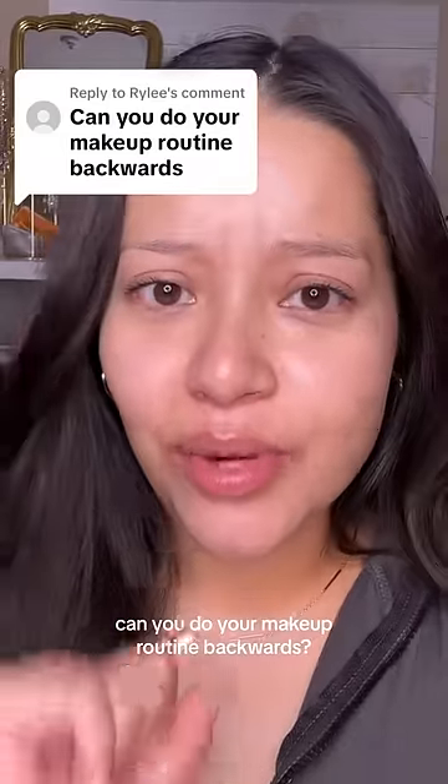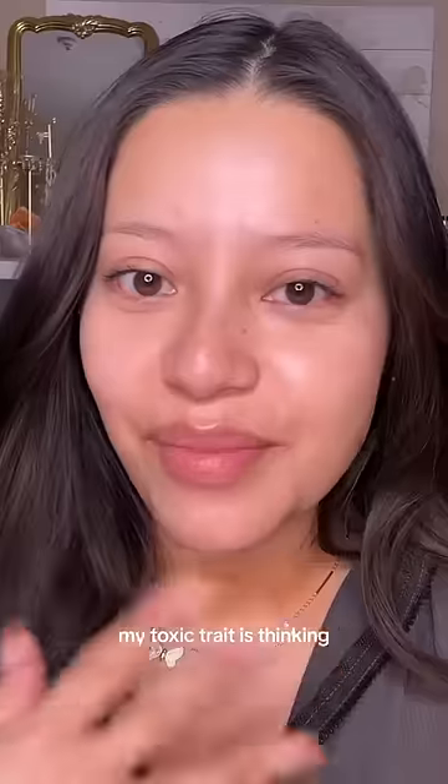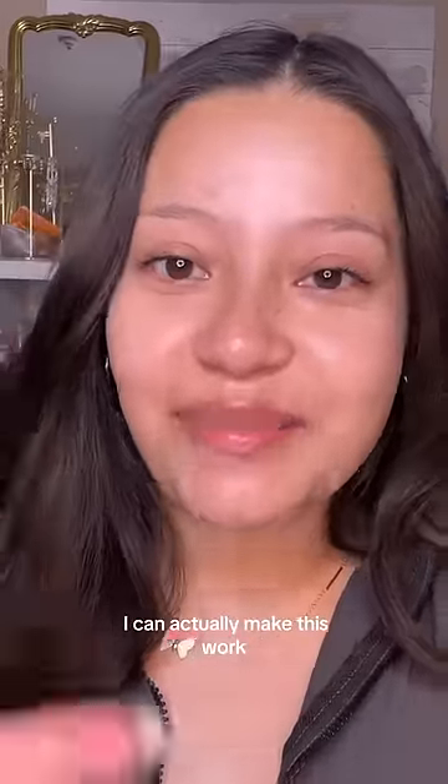Can you do your makeup routine backwards? Y'all just want me to suffer, don't you? My toxic trait is thinking I can actually make this work.